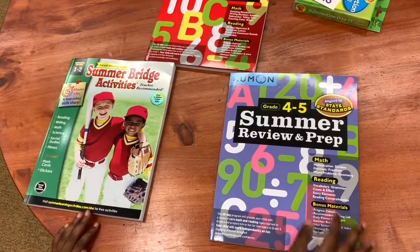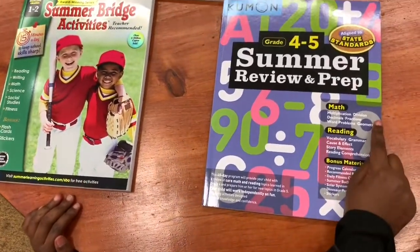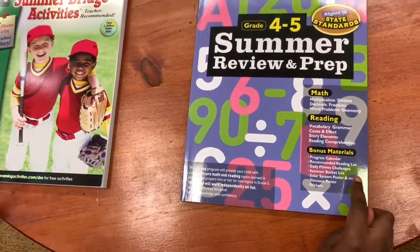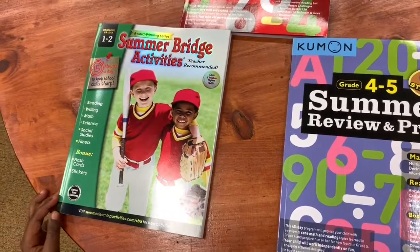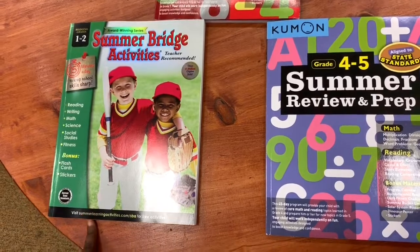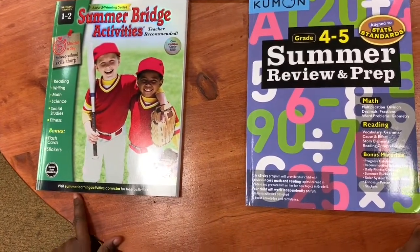I'm getting this Great Fortify Summer Review and Prep book. This one has Math, Reading, and Bonus Materials. My brother is in Kindergarten and he's going on to First Grade, so we got him this First to Second Grade one because it looked like the K-1 one was a little too easy.